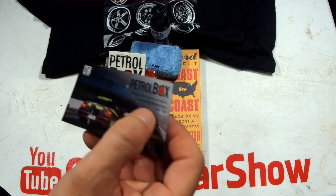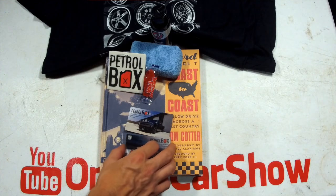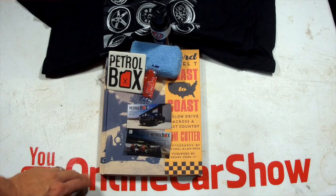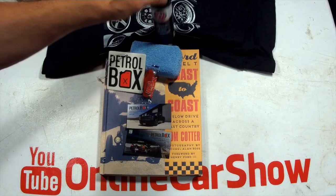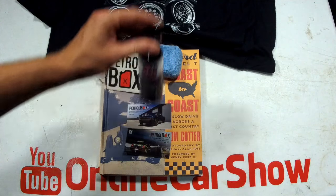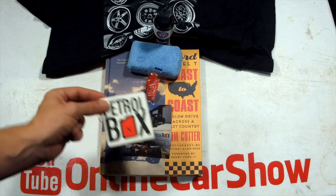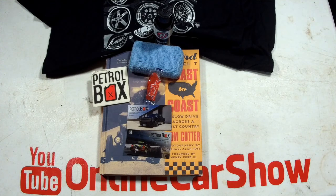There you have it guys — this month's Petrobox. I like it a lot. I love the reading materials, as cheesy as that sounds. This will definitely come in use in my detail cart, and the t-shirt will be cool too. There's this month's Petrobox — now we'll move on to the contest and give you the rules.